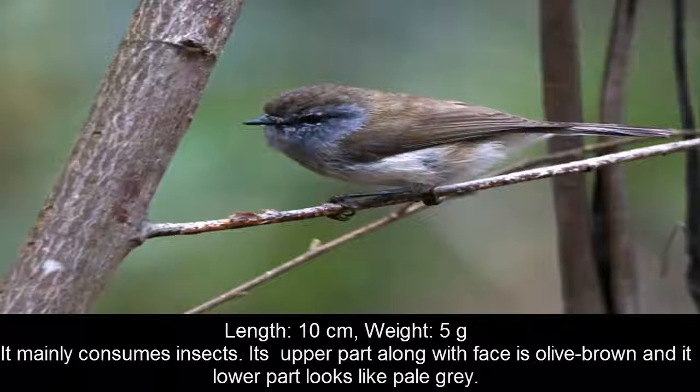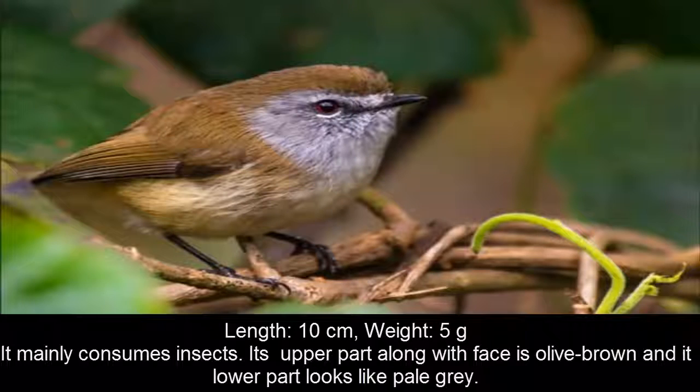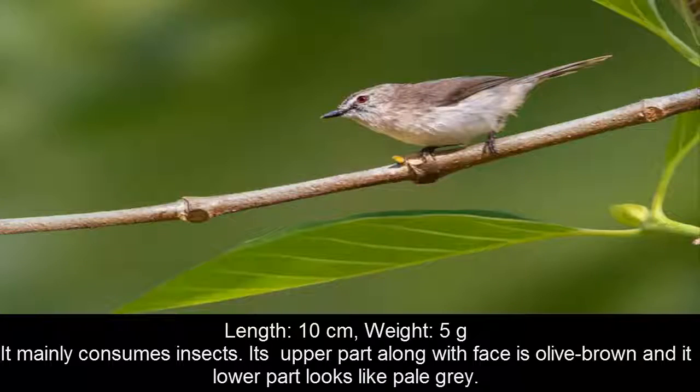This bird was previously known as the brown warbler. It is found on the eastern coasts of Australia and is seen in groups of 2 or 4 in coastal rainforests. It mainly consumes insects. Its upper part, along with its face, is olive brown, and its lower part looks pale grey.